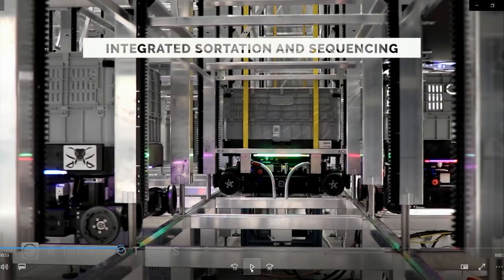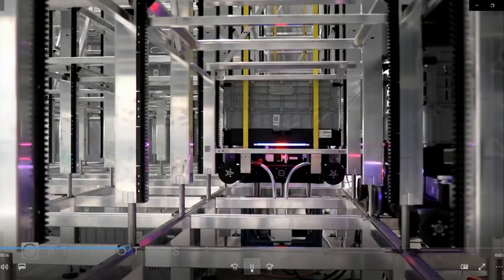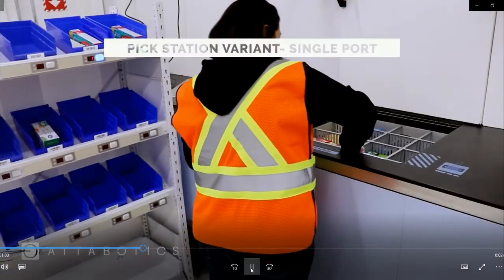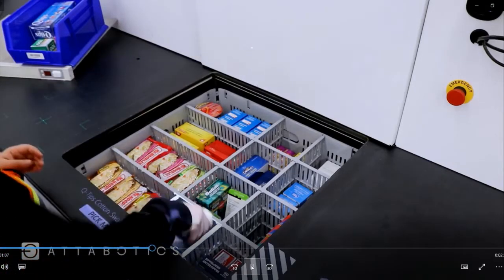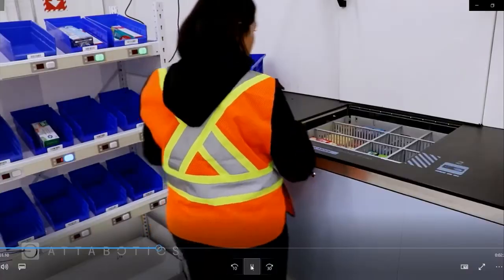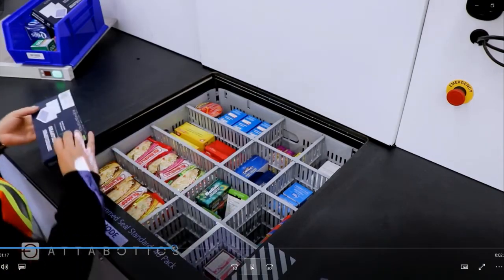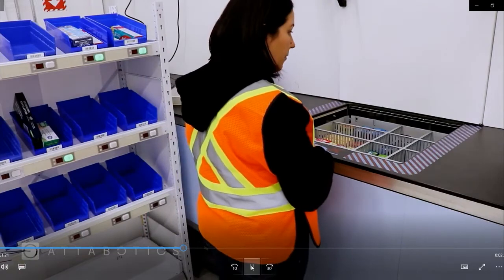We're doing two things with the structure and the system: we're compacting storage, but we're also getting rid of sortation. For people familiar with intra-logistics in warehouses, sortation can take a lot of space because it's conveyors positioned in a 2D environment, taking up a lot of square footage. With this sortation layer at the bottom, we're able to sequence products and present them to a human picker — or a robotic picker — who can pick the items needed for orders.